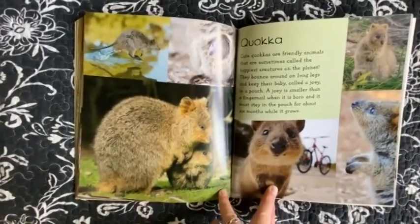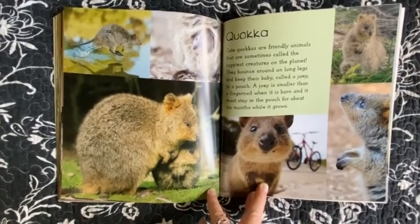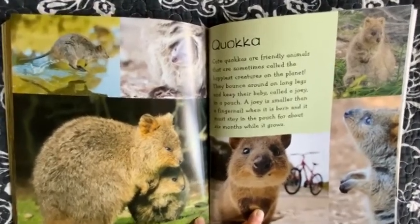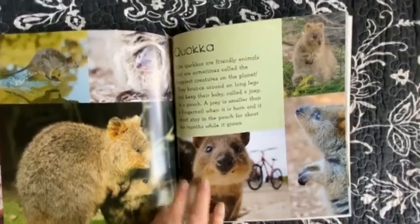Quokka. Cute quokkas are friendly animals that are sometimes called the happiest creatures on the planet. They bounce around on long legs and keep their baby, called a joey, in a pouch. A joey is smaller than a fingernail when it is born and it must stay in the pouch for about six months while it grows.